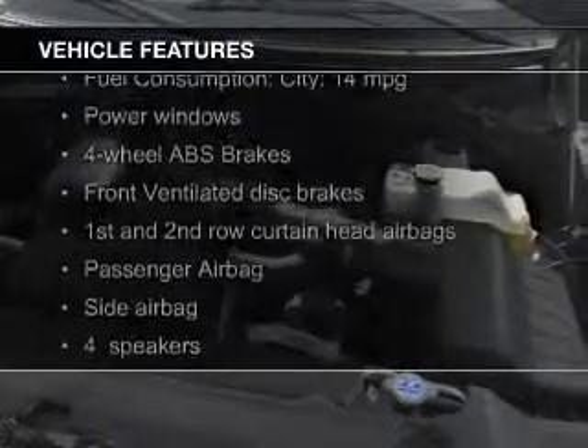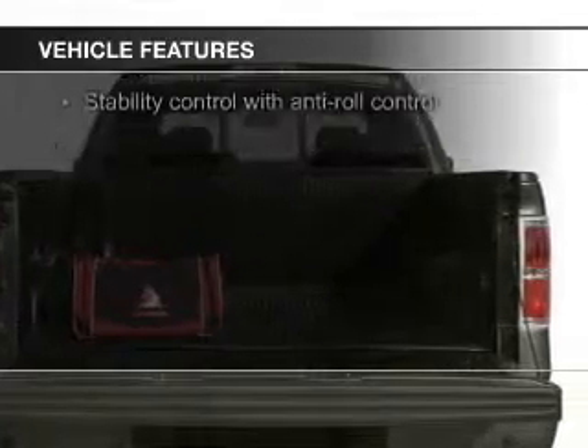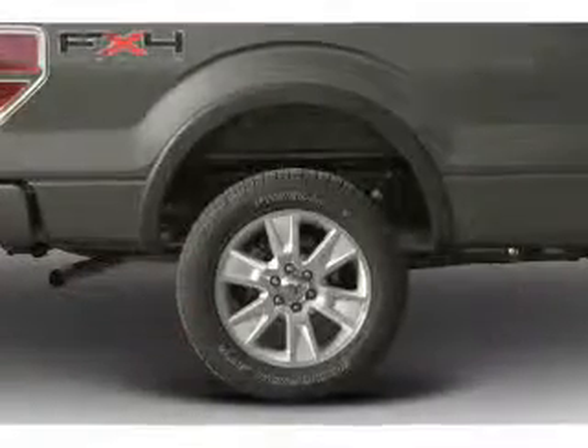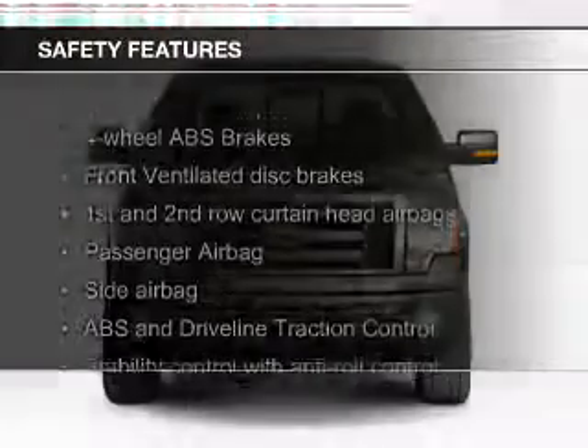The features include Sirius XM satellite radio, an adjustable tilt steering wheel, split rear seats, privacy glass, power windows, and power steering.